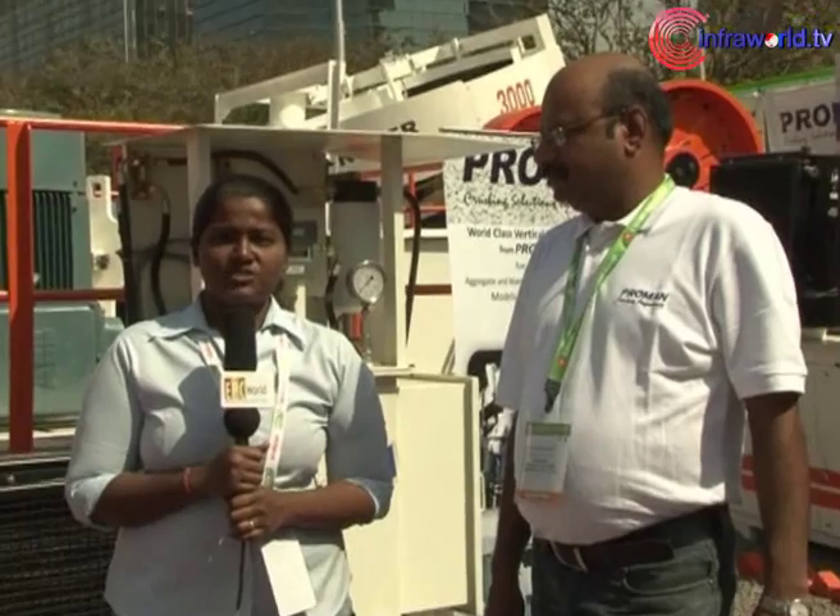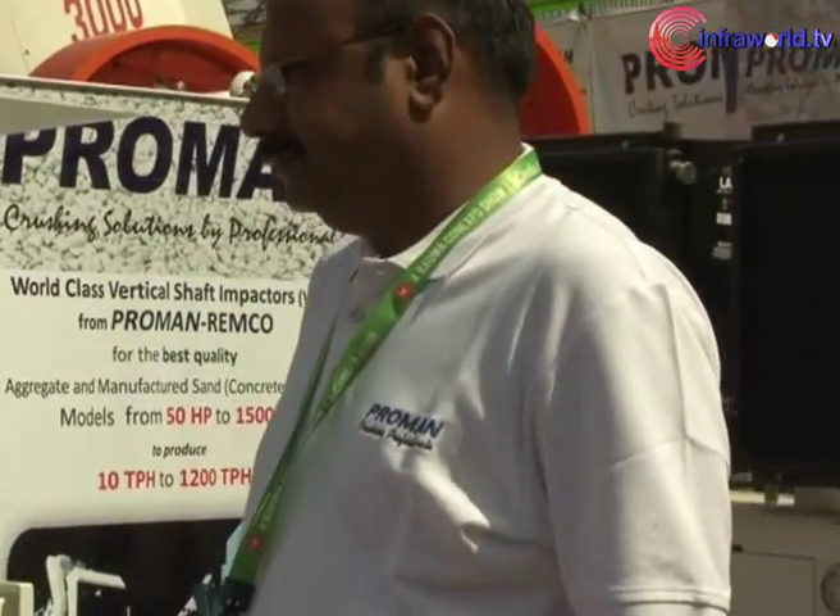Using advanced technologies, Praman has brought out five new products at BC India 2013. We take you to more details of Praman's technical innovations. We have with us today RS Raghavan, managing director of Praman. Can you brief us about the products being displayed?